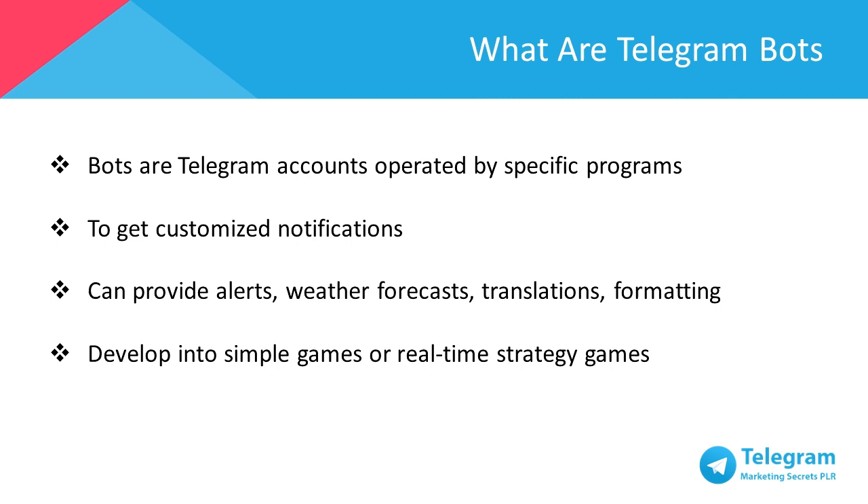Bots are Telegram accounts operated by specific programs. They can respond to messages or mentions, can be added into groups, and can be combined into other programs. To name a few, you could use bots to get customized notifications and any relevant or new content as soon as it's published.